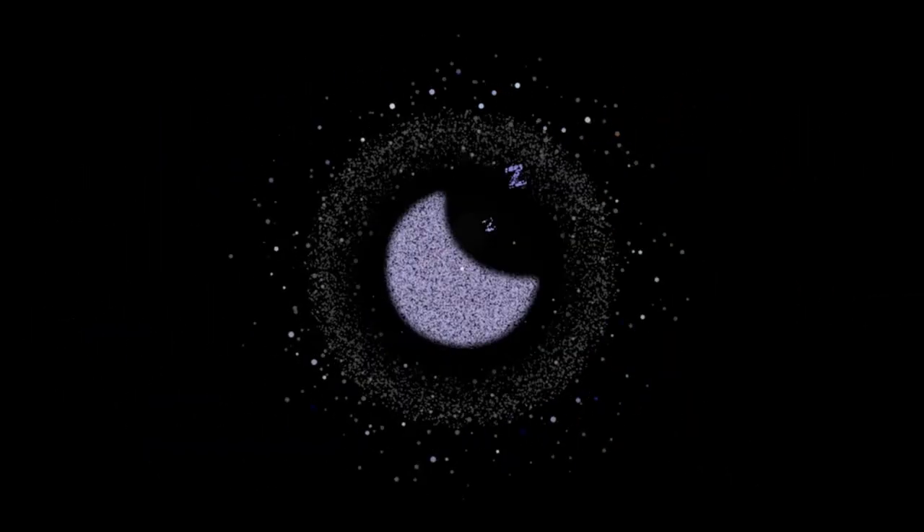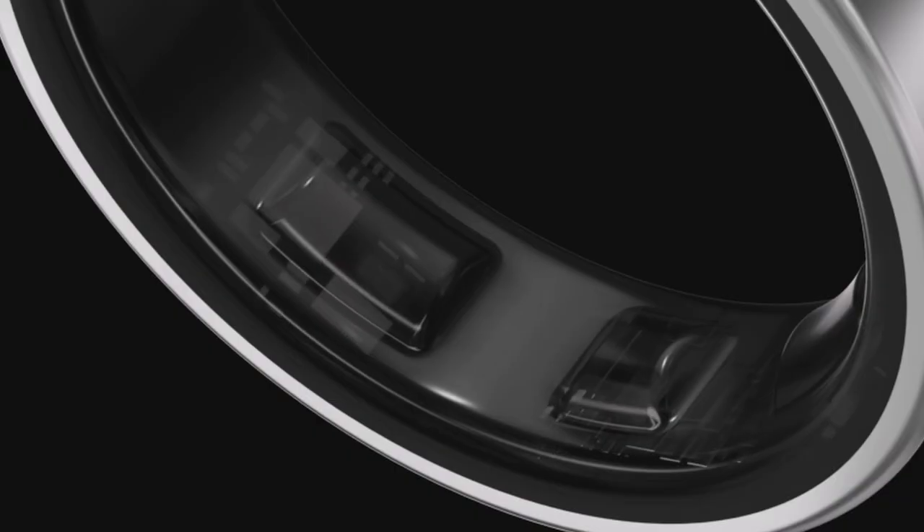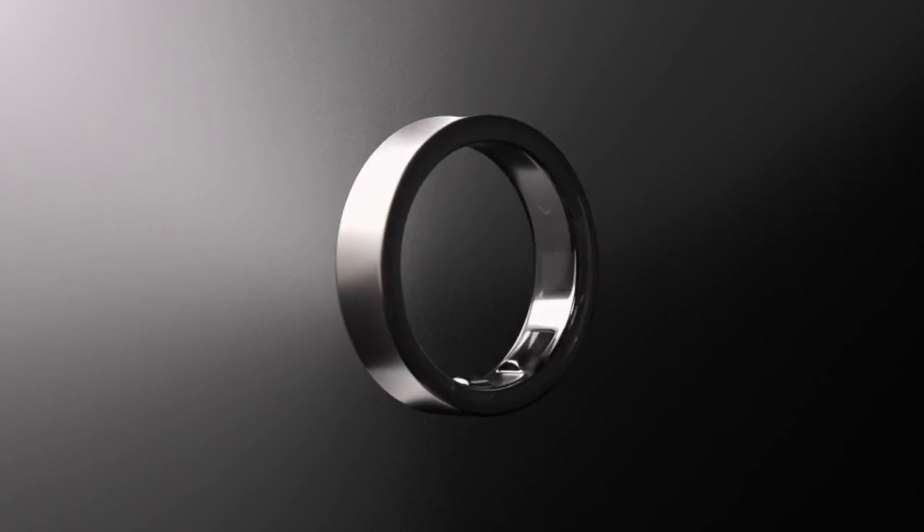Built for durability, the Galaxy Ring's water-resistant and scratch-resistant design ensures reliability in all environments. Embrace a smarter way of living with the Samsung Galaxy Ring, where style meets functionality for enhanced well-being and performance every day.